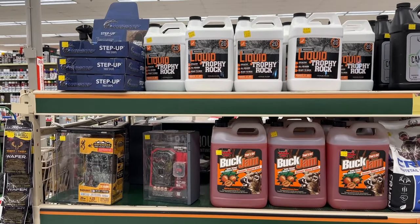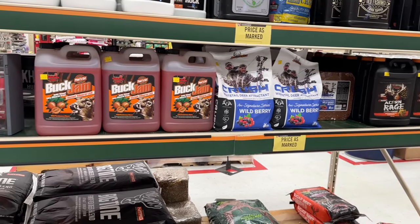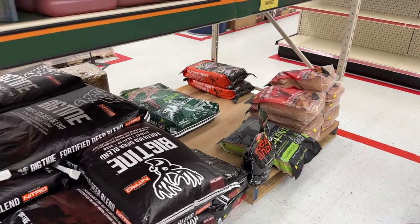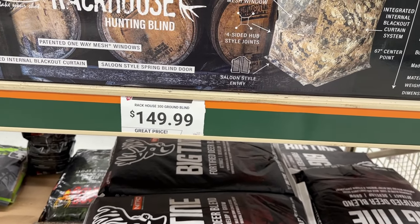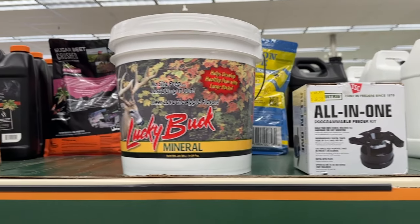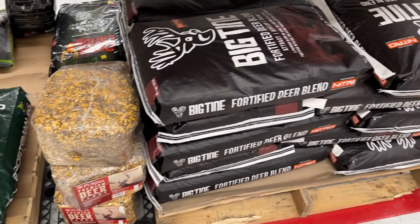They still had a great deal on a lot of their hunting supplies. If you're looking for hunting supplies or want to stock up for next year, you can grab deer attractants, trail cams — though not as many as before since people have been picking them over — hunting blinds, programmable feeders, and more deer attractants on sale. You can always go in and see what's still available at your Tractor Supply.